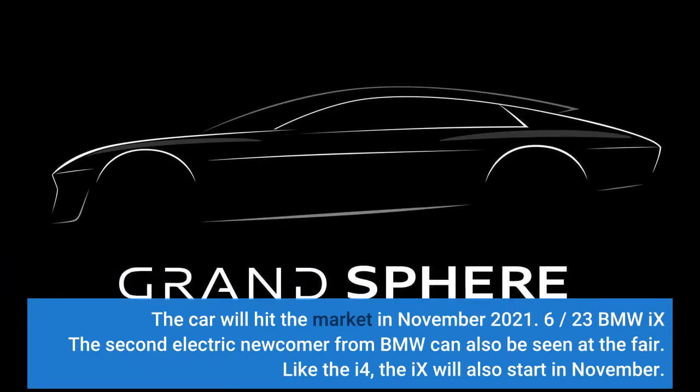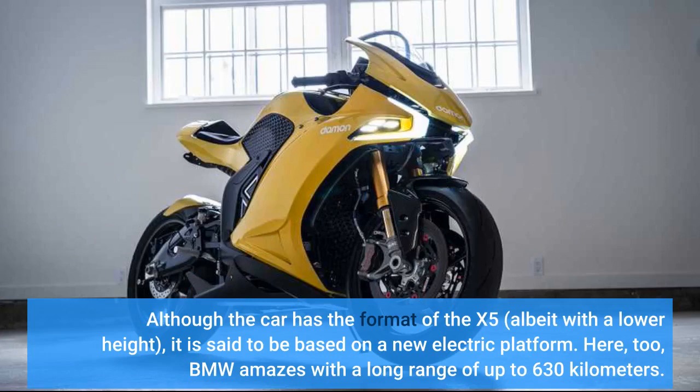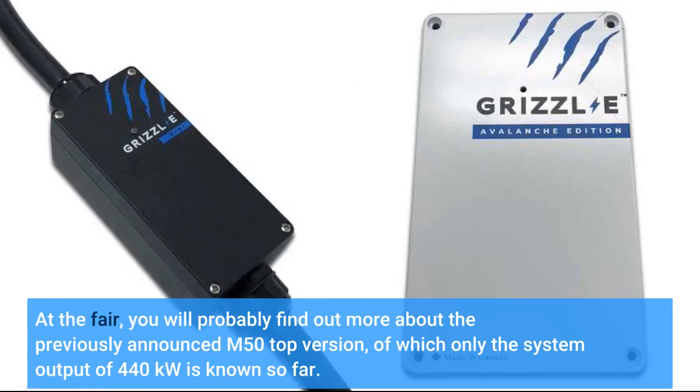The BMW iX, the second electric newcomer from BMW, will also be seen at the fair. Like the i4, the iX will also launch in November. Although the car has the format of the X5 — albeit with a lower height — it is said to be based on a new electric platform. BMW amazes with a long range of up to 630 kilometers. At the fair, more details will likely be revealed about the previously announced M50 top version, of which only the system output of 440 kilowatts is known so far.